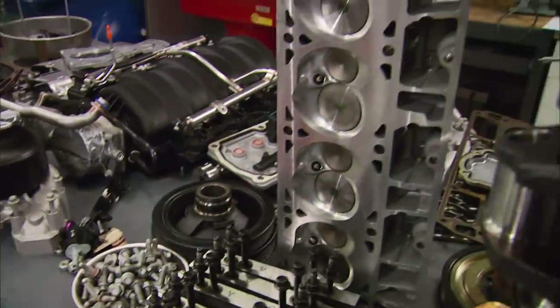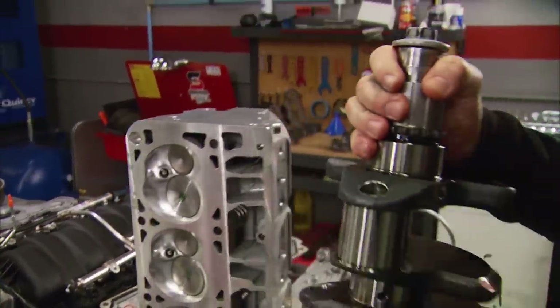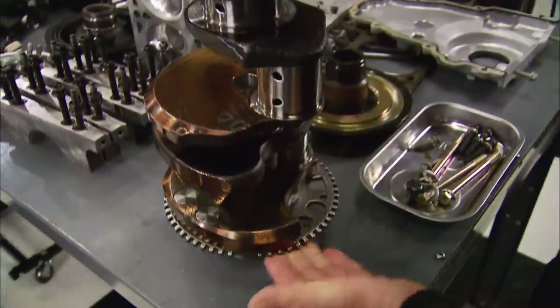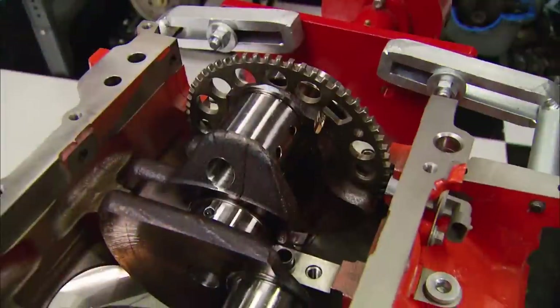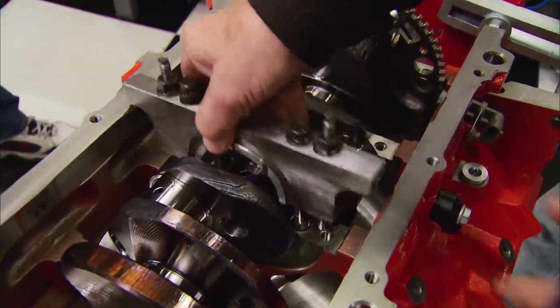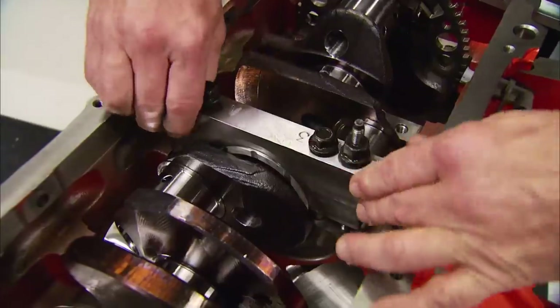Most of the parts we picked are the same you'll find in an LS7, like this forged steel four-inch stroke crankshaft with a 58-tooth reluctor wheel. Then, after we glue up the bearings, we can drop on these heavy-duty main caps that use six fasteners, counting the ones on the sides.